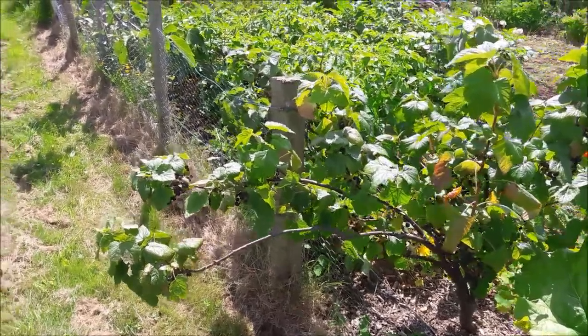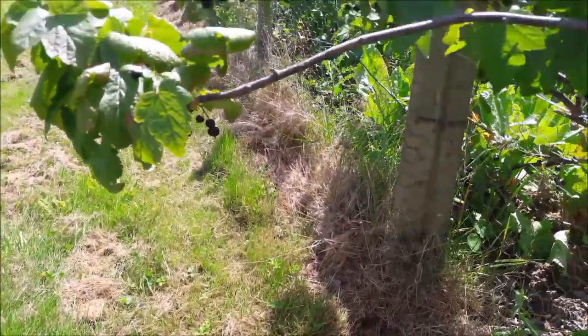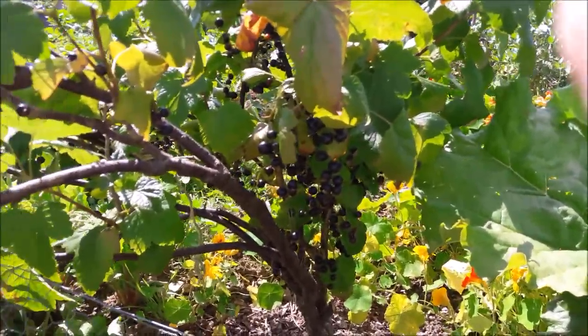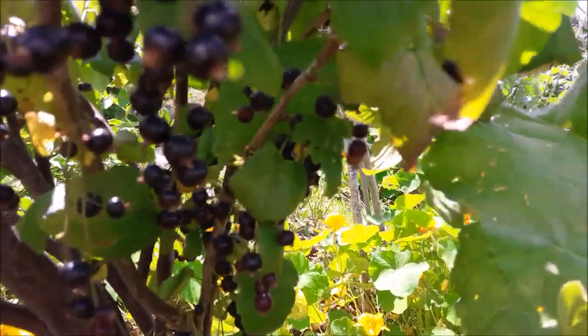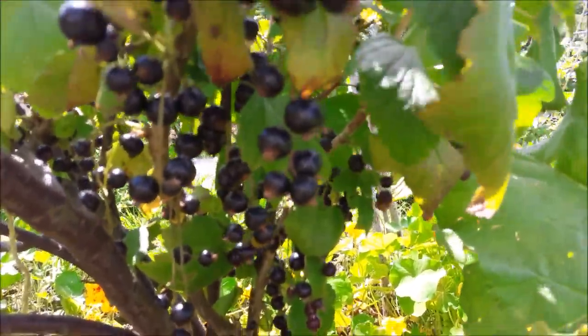I'm going to do the blackcurrants. This is from the outside looking in of my blackcurrant bush. Also got some at home to do. I don't know if you can see that — there we go. I'll pick them and show you how many I've got.